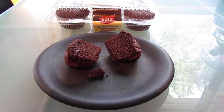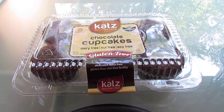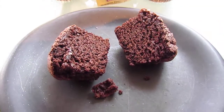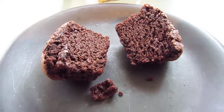Hello, I am here again today with another review for Cat's Gluten-Free. Today I am reviewing their six-pack of chocolate cupcakes — dairy-free, nut-free, soy-free — and they're smelling wonderful. Look at that, they look good!